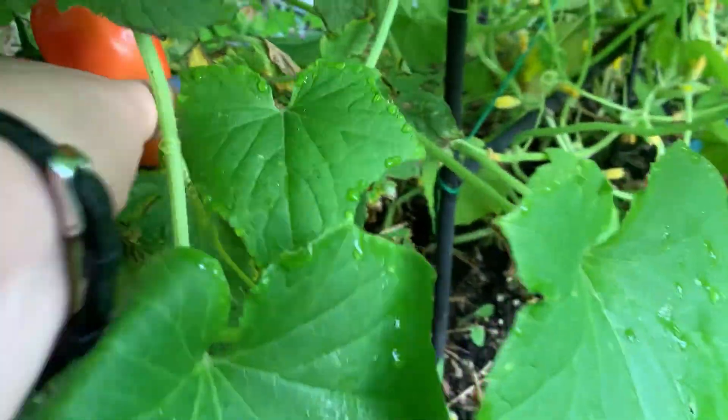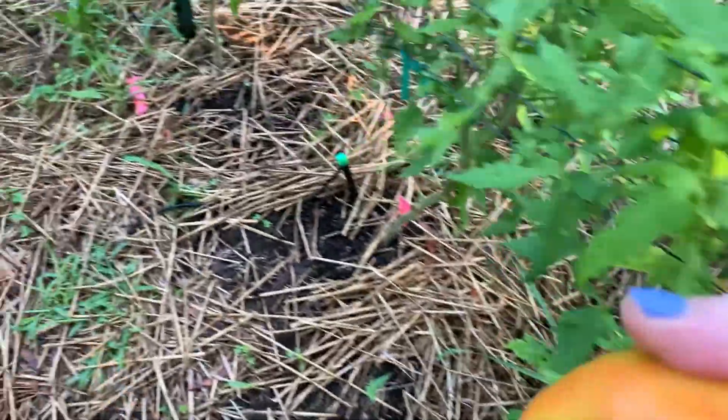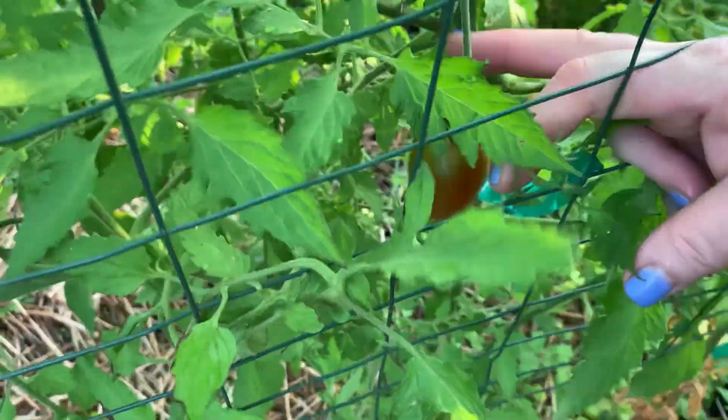This one under here, maybe. I'm going to let this one ripen inside. I'm going to set aside that one.